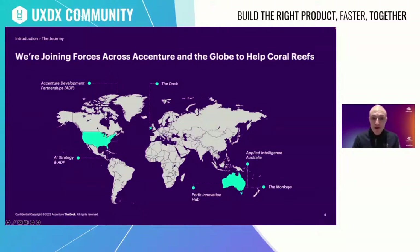We joined forces with other parts of Accenture — Applied Intelligence, Perth Innovation Hub, Fjord Sydney, advertising agency The Monkeys, and Accenture Development Partnerships. Our team brought capabilities across data and analytics, design, strategy and innovation. We also grew connections with non-governmental organizations working in the ocean space, for example World Wildlife Federation, the Ocean Conservancy, and the World Resources Institute, and we started engaging technology partners such as Amazon AWS and Mapbox.